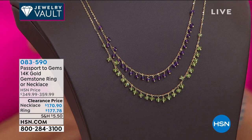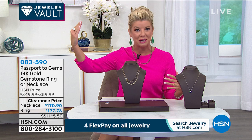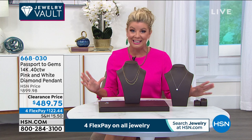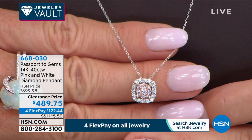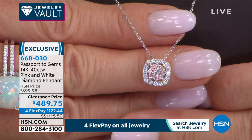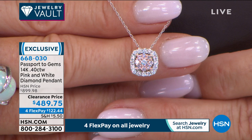Shop HSN.com and search Passport to Gems to see all our beautiful fine high jewelry, all in gold with the most exotic and rare stones. Now for our white gold and diamond lovers — we're highlighting gorgeous pink diamonds in the simplest most beautiful solitaire design: pink in the middle, white surrounding it, over almost half a carat. Was $899, now with four flex payments and a gold chain already included. Item 732.